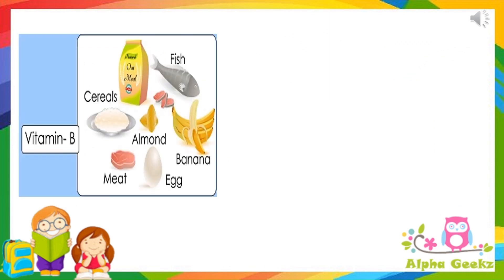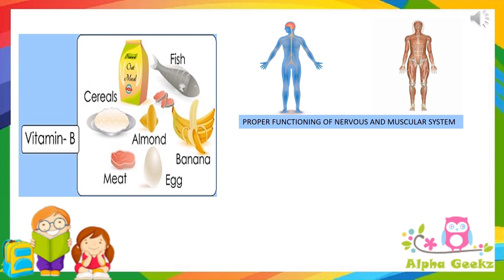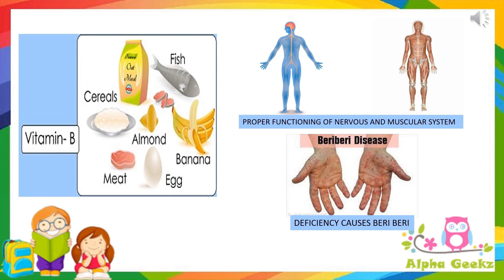Vitamin B is found in whole grains, milk, meat, eggs, liver, etc. It is needed for the proper functioning of the nervous and muscular systems of our body. Its deficiency causes beriberi.